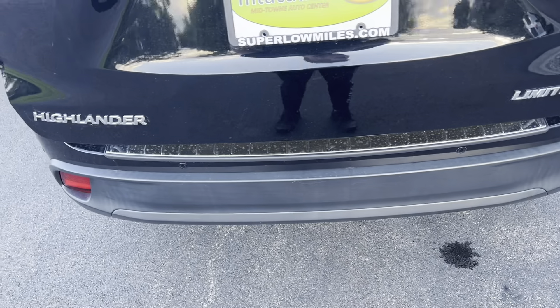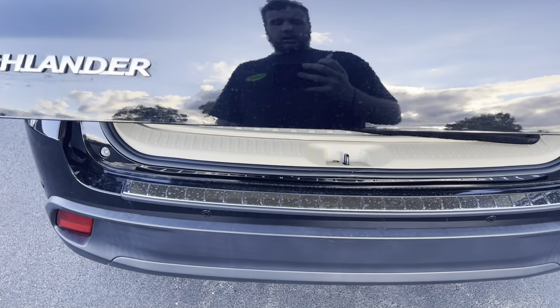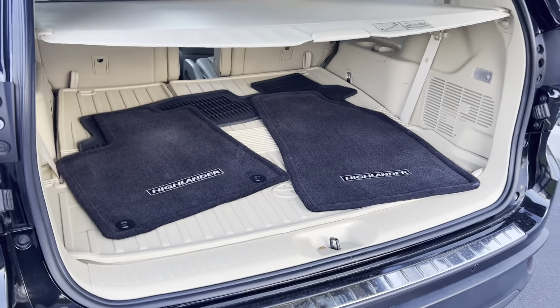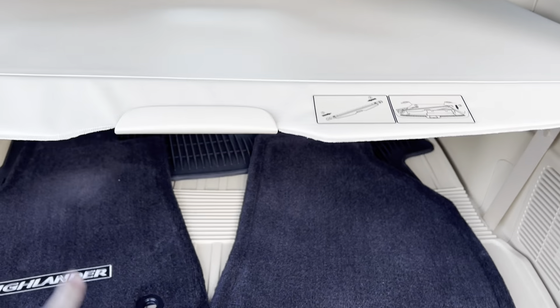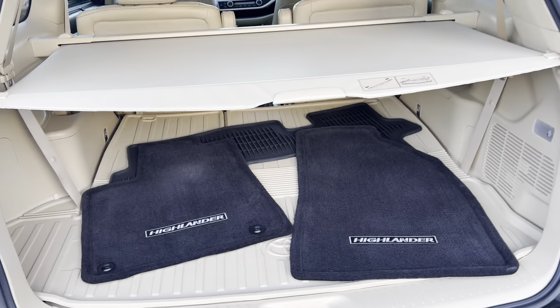Going ahead and opening up the trunk — take a look inside, super clean, plenty of room to store wall bags, body bags, suitcases — small children. There's a nice little privacy cover right there, and carpeted floor mats in the back.